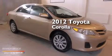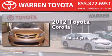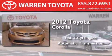This is a 2012 Toyota Corolla. It features a 1.8-liter four-cylinder engine and an automatic transmission.